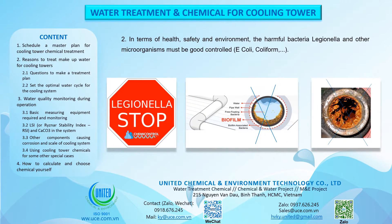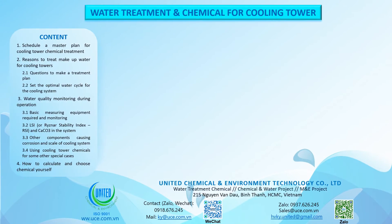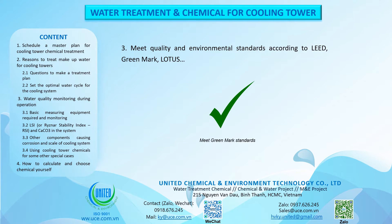In terms of health, safety and environment, the harmful bacteria Legionella and other microorganisms — including E. coli and coliform — must be well controlled. Meet quality and environmental standards according to LEED, Greenmark, and Lotus.